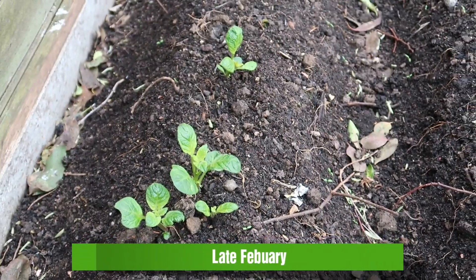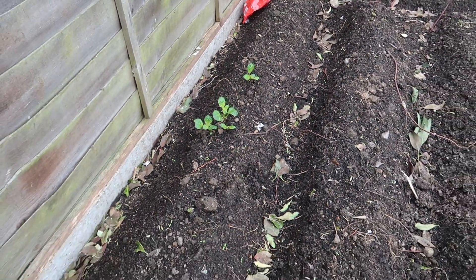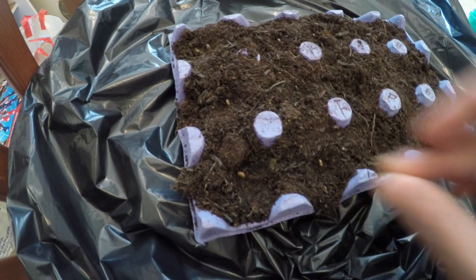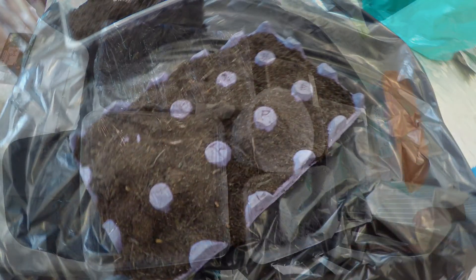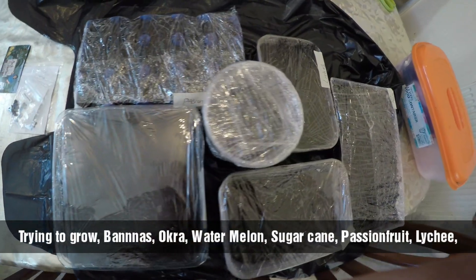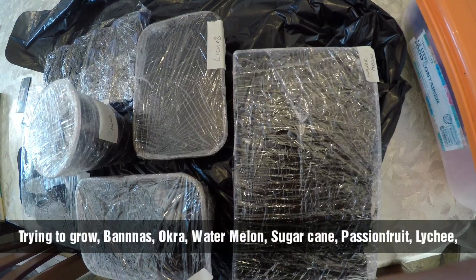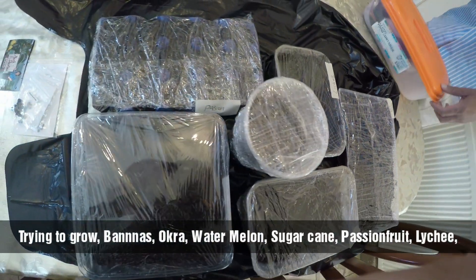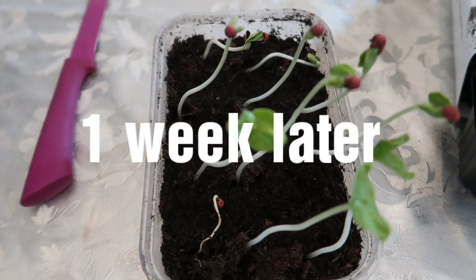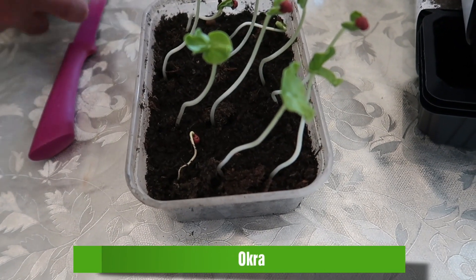Hello again guys, welcome back to another garden series. You can see the first of the potatoes popped up — that was at the end of February. This is me just planting some watermelon, and these are some other exotic seeds: things like bananas, watermelons, sugar canes, okra, and some other stuff I've totally forgotten. It took around a week for the okra to pop up.